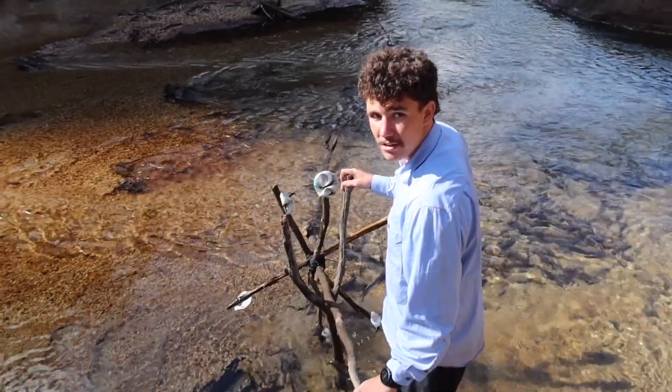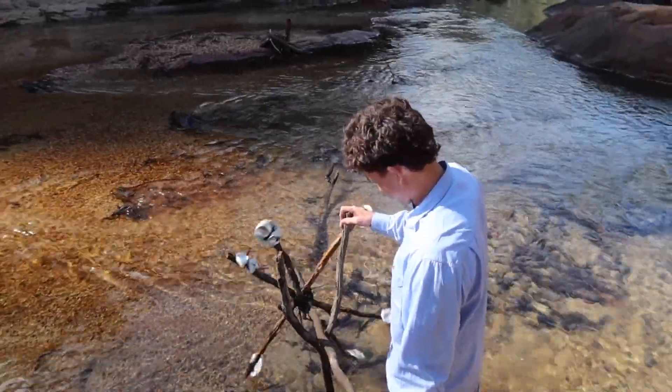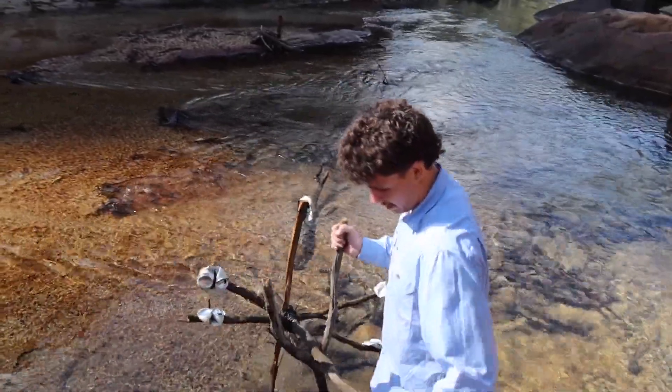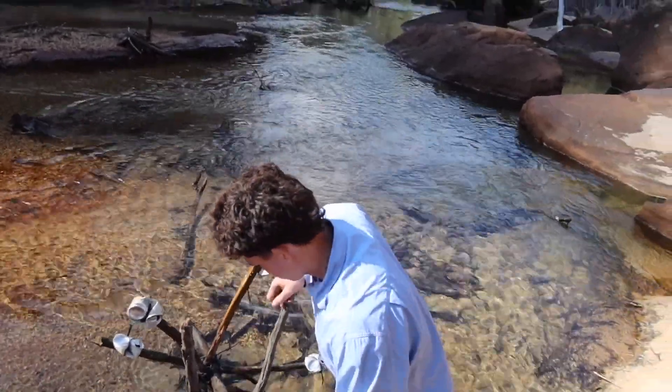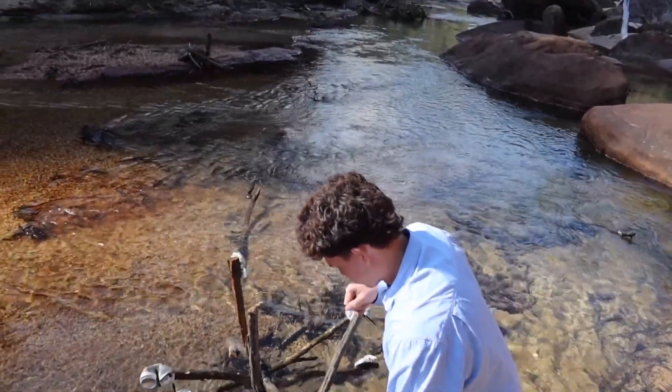We are at location number two — there are some faults here. What's wrong with this one? Just everything. There's a stronger current here but the sticks aren't long enough.